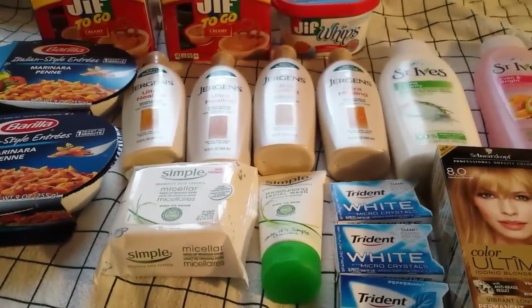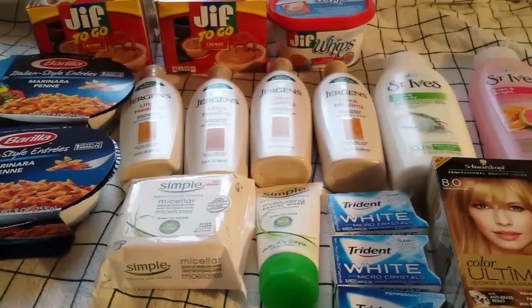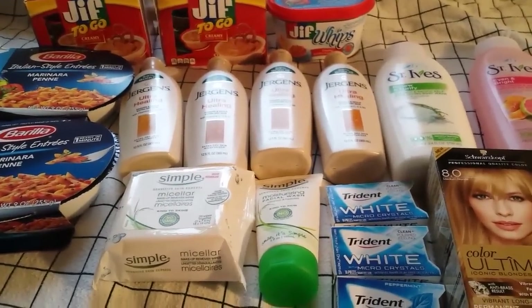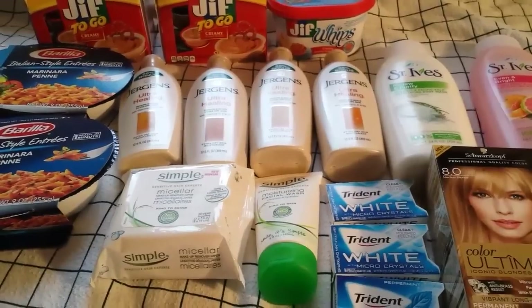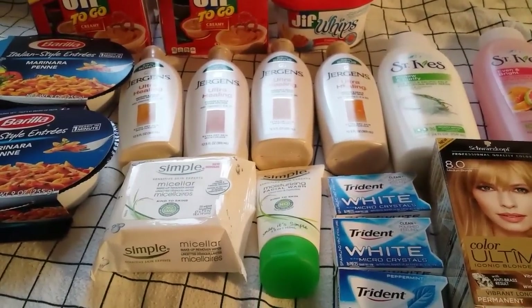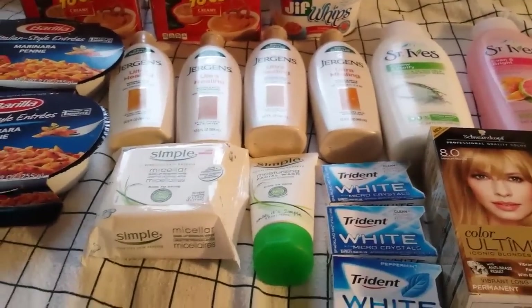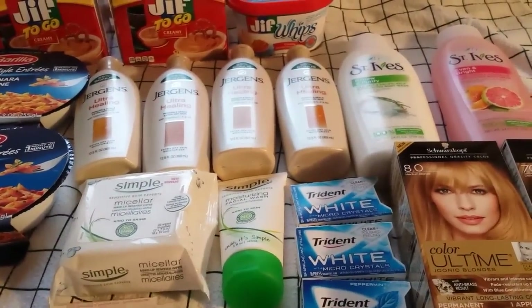There's also clearance in the stomach care aisle, all the way from antacids down to fiber pills like Fiber Choice. I saw Miralax fiber on clearance as well, and some Tums — you just have to look and see. That was the new clearance I saw today.